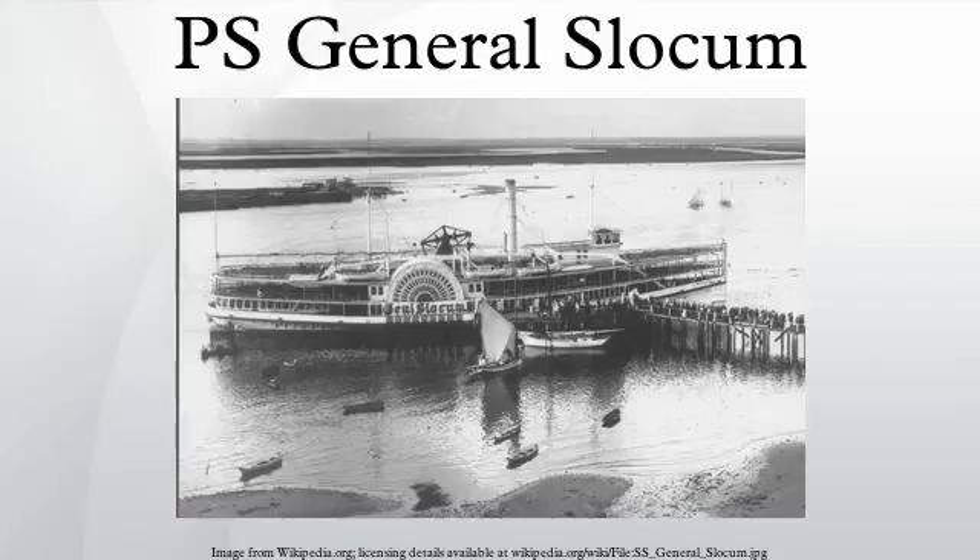During her service history, she was involved in a number of mishaps, including multiple groundings and collisions. On 15 June 1904, the General Slocum caught fire and sank in the East River of New York City. The General Slocum disaster was the New York area's worst disaster in terms of loss of life until the September 11, 2001 attacks.